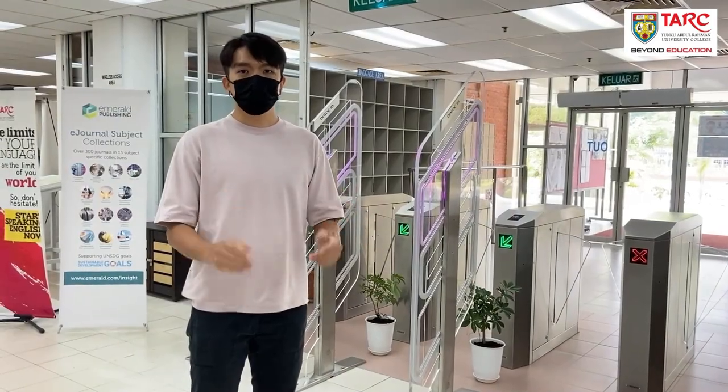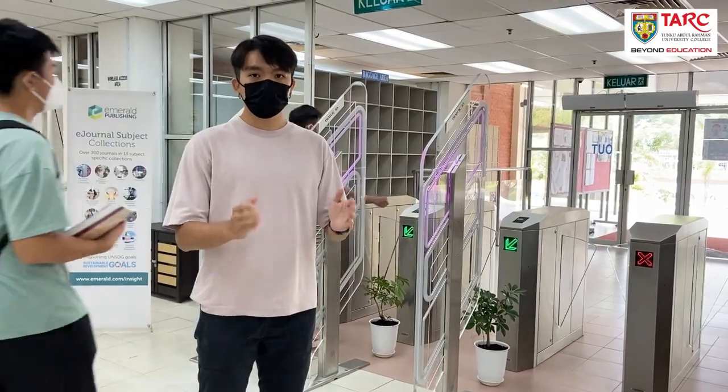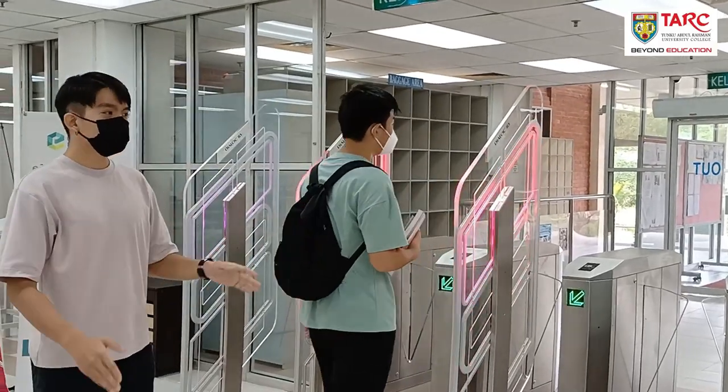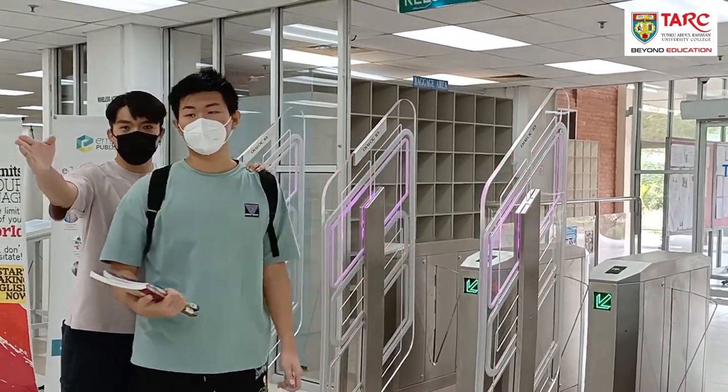Remember to check out your books before leaving the library to avoid triggering the security alarm. But if this happens, go to the counter and look for the friendly librarian.